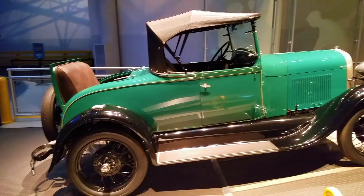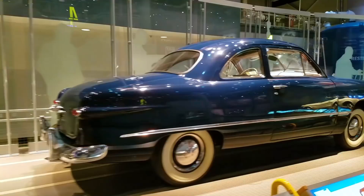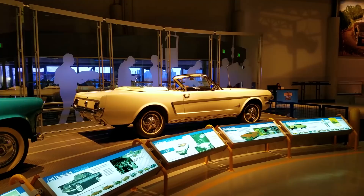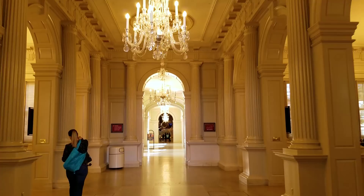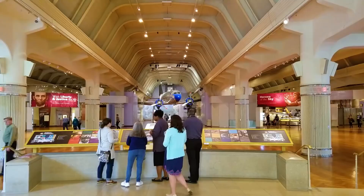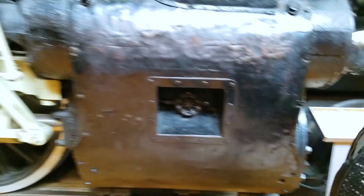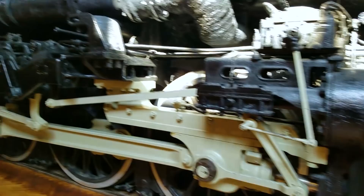We're heading down into the assembly plant now at the Rouge factory — can't take you guys with us, sorry. No video or pictures allowed. We did a quick lunch at the Michigan Cafe. Options for vegetarians are limited, but for everyone else, no problem at all. Now it's time to get busy in this museum. We've got a lot to cover in a short period of time — there's just so much stuff.